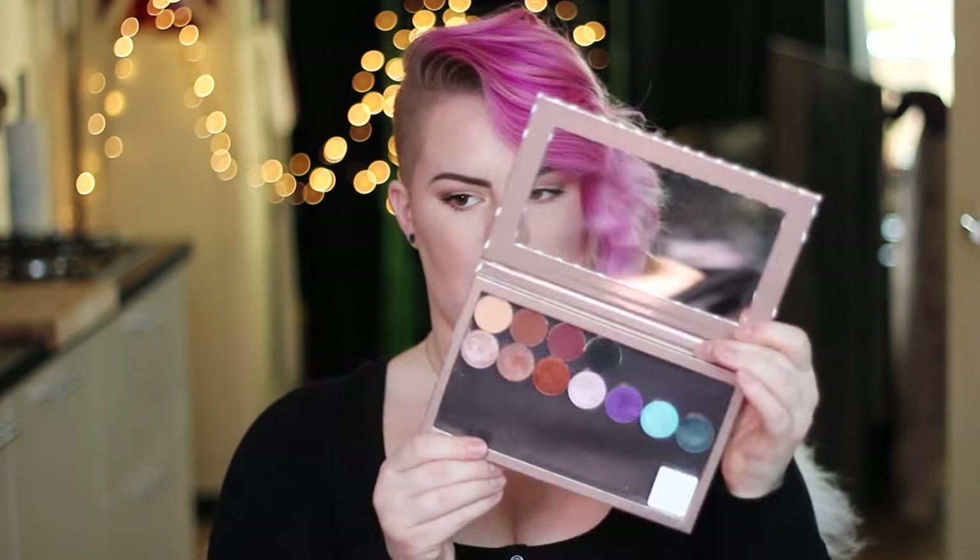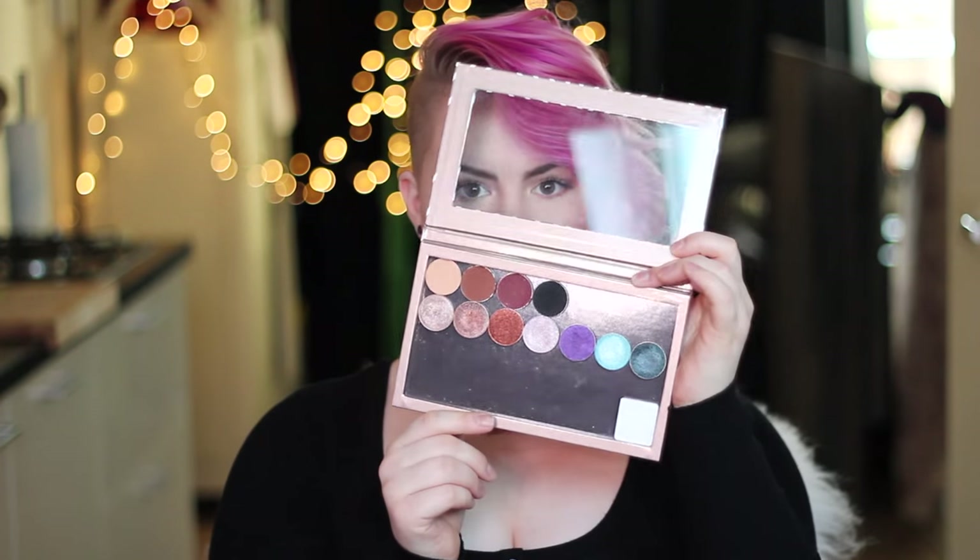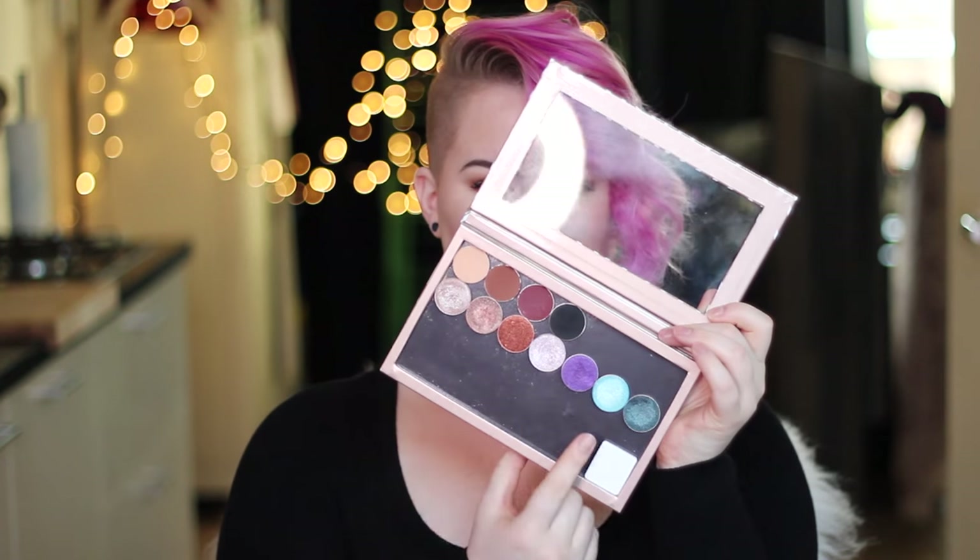I got another foil eyeshadow and this is the shade Flamethrower. I really wanted to get this one last time but I didn't. It looks really nice — it's a really nice coppery brown shimmery shade. I'm going to place it next to that one. So now this is the row of foiled eyeshadows.